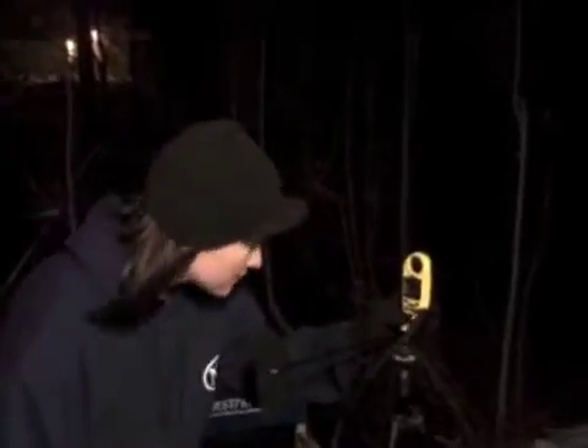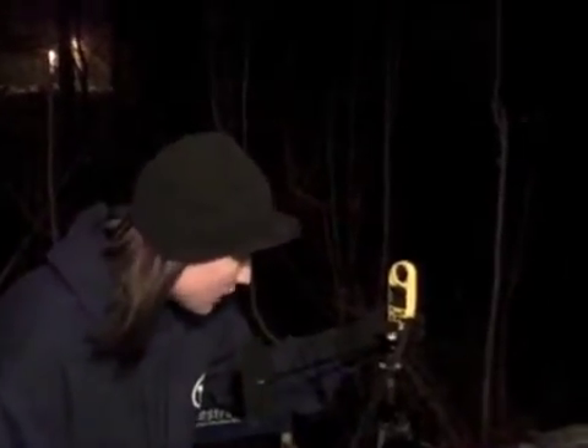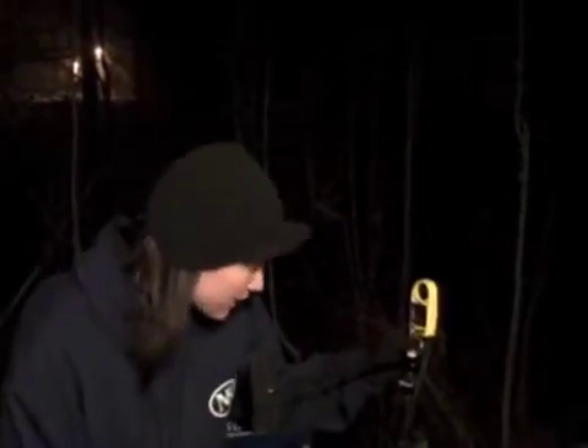Let's check our current Kestrel weather conditions. We're in the middle of a nor'easter — let's see what's happening. Our wind speed right now is 7.1 miles per hour, our temperature is 31 degrees and definitely dropping, and our wind chill is 22 degrees.